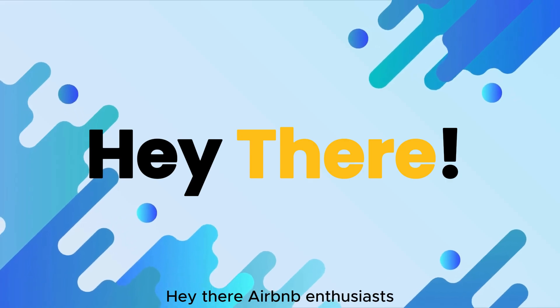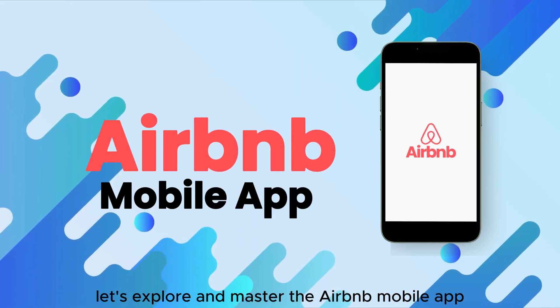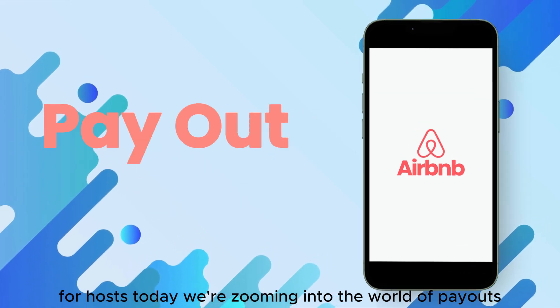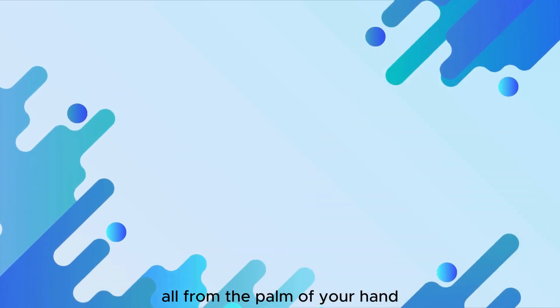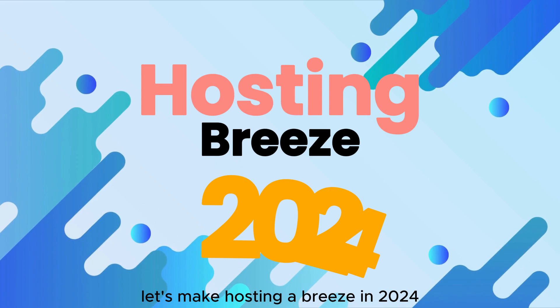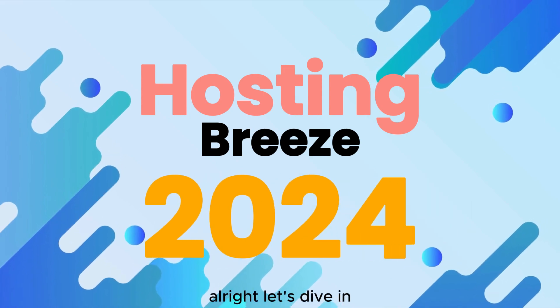Hey there, Airbnb enthusiasts. Let's explore and master the Airbnb mobile app for hosts. Today, we're zooming into the world of payouts, all from the palm of your hand. Get ready for a journey filled with tips, tricks, and a touch of humor. Let's make hosting a breeze in 2024. All right, let's dive in.